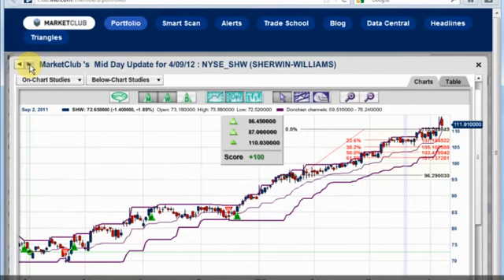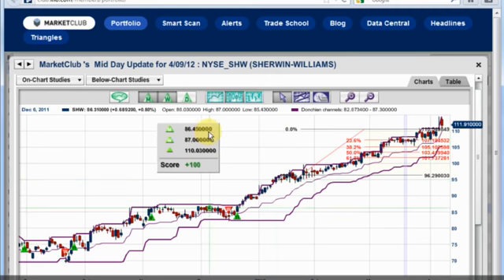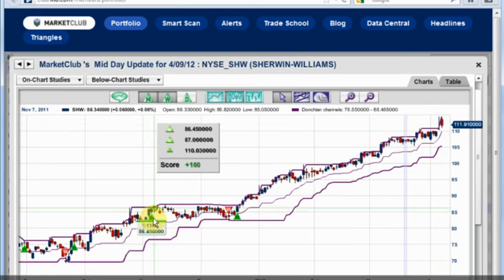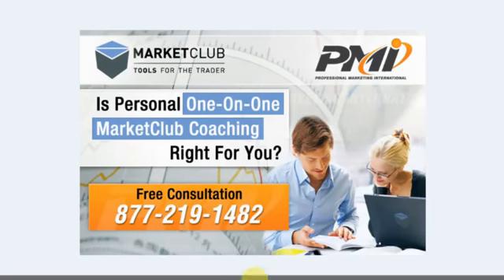The last stock we're looking at is Sherwin-Williams, and that's up today. This market is actually up about 1.17%, and it has been up for quite some time. You can see a long from $86.45 right there, and the last weekly that came in was $87. So you can get a very nice profit in this market. Generally speaking, the trade channel is going to keep you on the right track. And again, if you'd like to have some personal one-on-one Market Club coaching, give us a call: 877-219-1482. We've got some great coaches who can really help you. It's a free consultation and a free call, so don't delay.